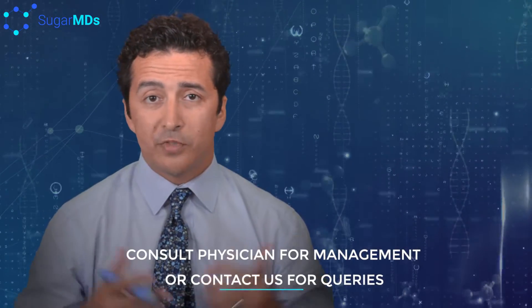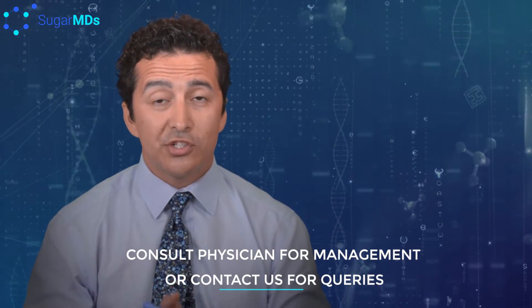Your physician will tell you how to adjust your other medications around this one — it may be a little tricky. However, we're always here to answer your questions. If you have any questions, do not hesitate to call us at SugarMDs.